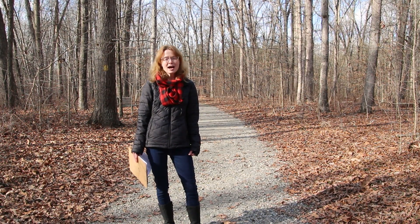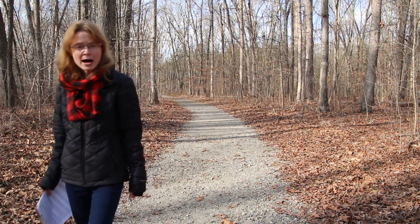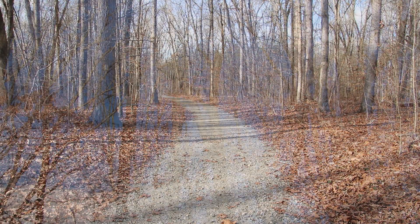Squirrels build their nest high enough in the forest canopy so that predators can't reach them, but not so high they'll be blown out of the treetops on a windy day.